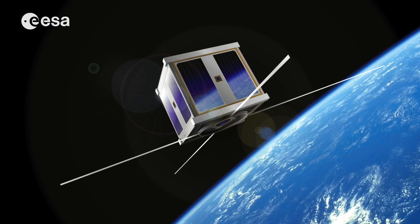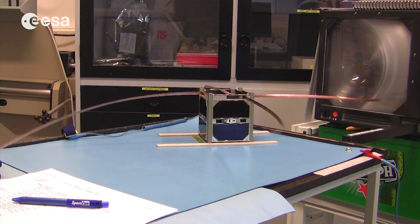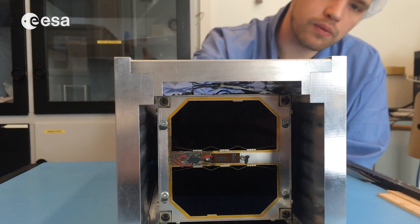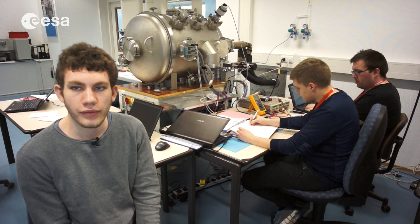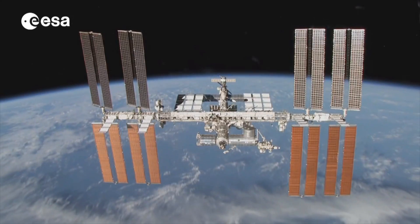We then built the AUSAT-4 satellite as part of ESA's flyer satellite program. In connection with the Andreas Mogensen mission to the ISS, we were offered to build AUSAT-5 and have it launched from the International Space Station.